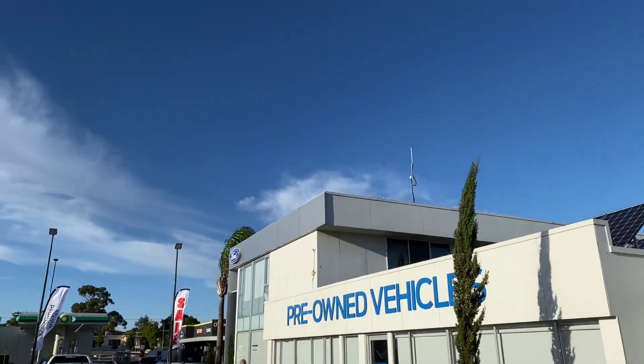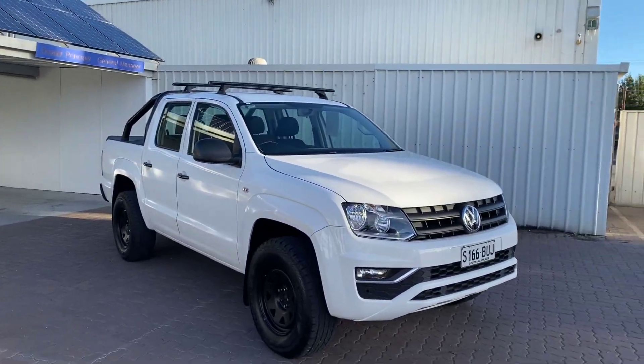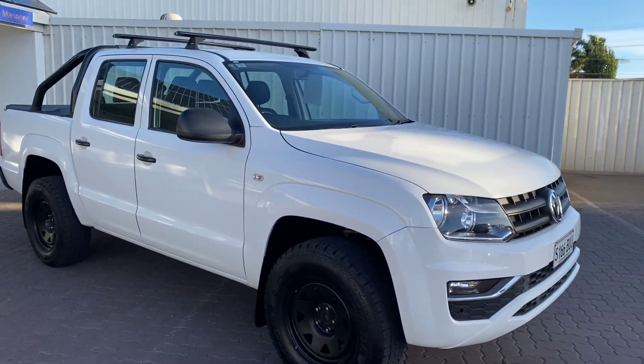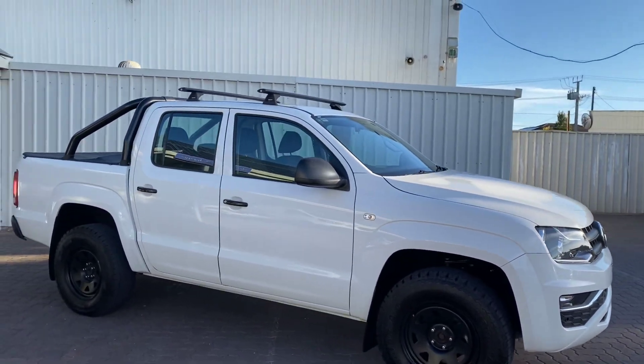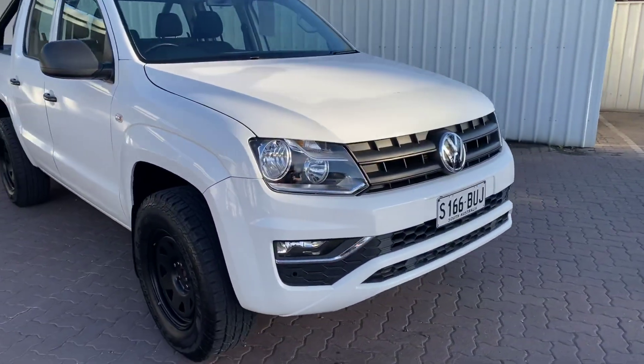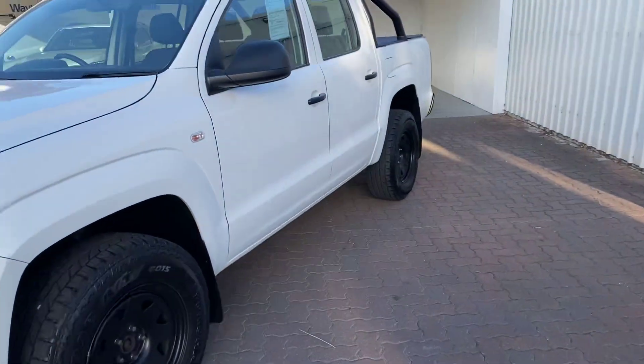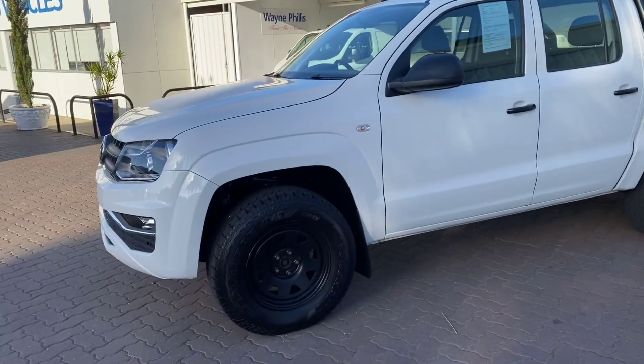Hi, it's Rhys from Waynefields Automotive here at Sunny Christie's Beach. Just come out here this morning to quickly shoot a video to let you know our Volkswagen Amarok has been cleaned up and is all ready to go, available today. Just been traded here on a new Ford product.